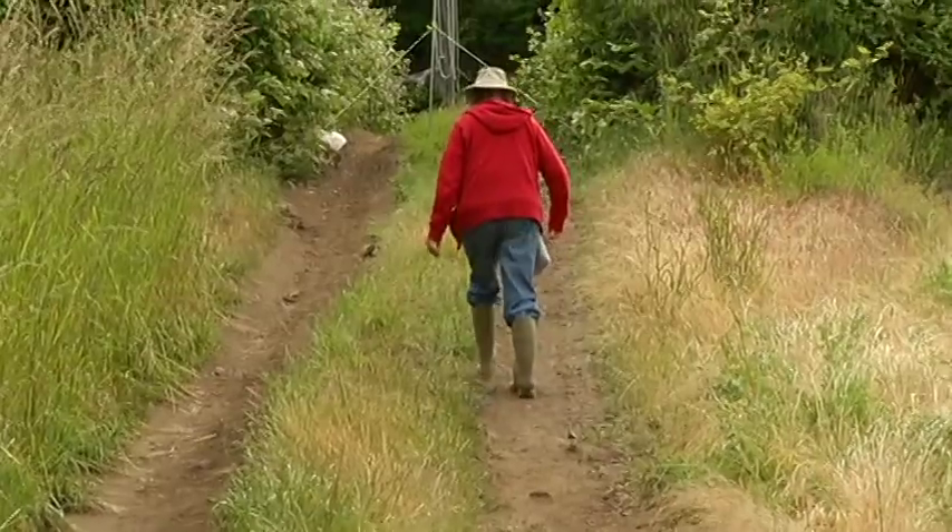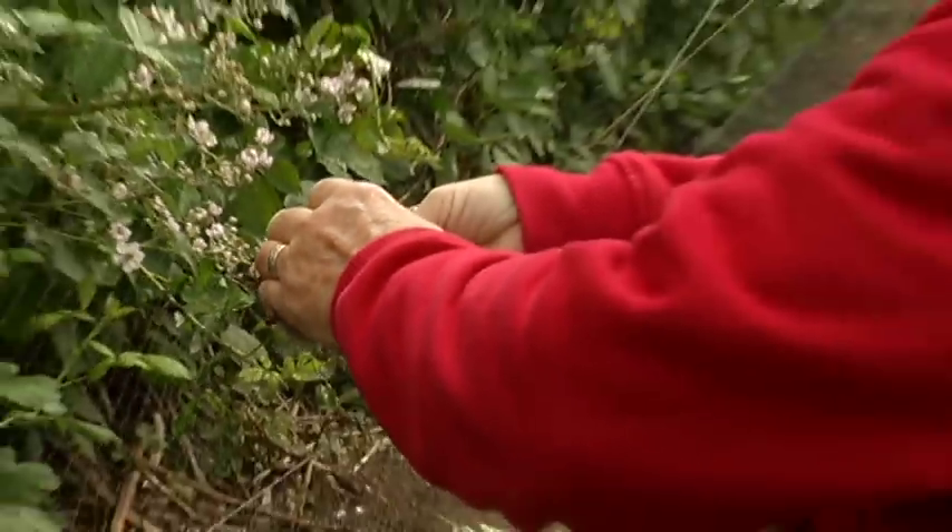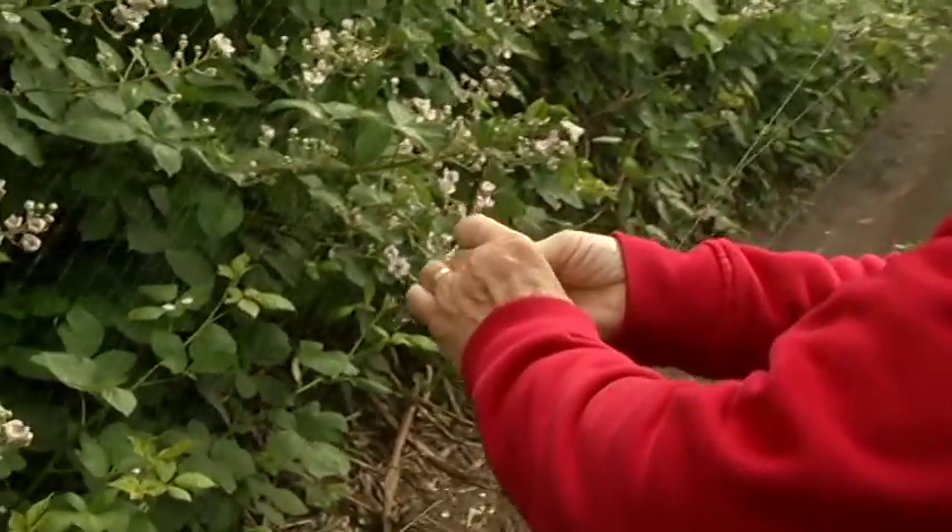Did you know that a lot of the birds that are breeding in Victoria right now have just arrived from Central and South America? Rocky Point Bird Observatory has been monitoring migrating birds in Victoria since 1994, and since 2011 we've had a breeding bird project here at Madrona Farms.